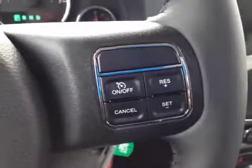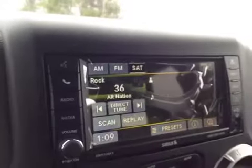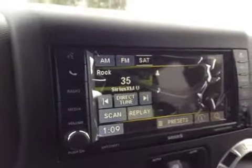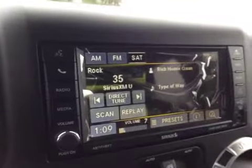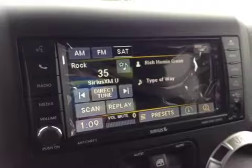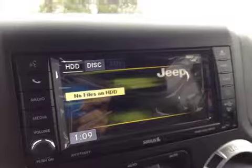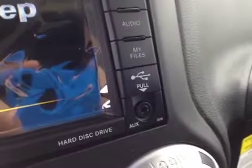The other side of the steering wheel has cruise control. On the back of the steering wheel, the left and right sides have audio controls: the left side is mode or channel, the right side is volume — very handy. As you can see, there's a beautiful touchscreen system with AM, FM, and SiriusXM satellite channels.